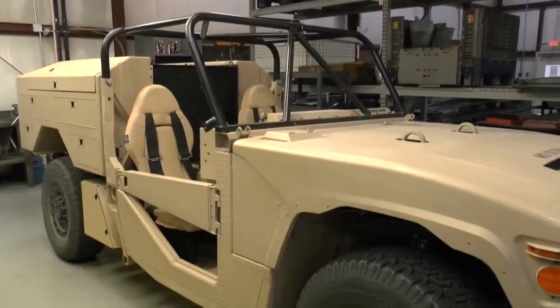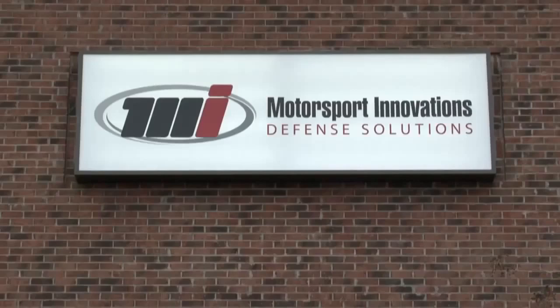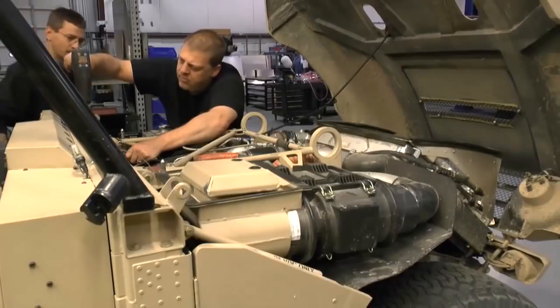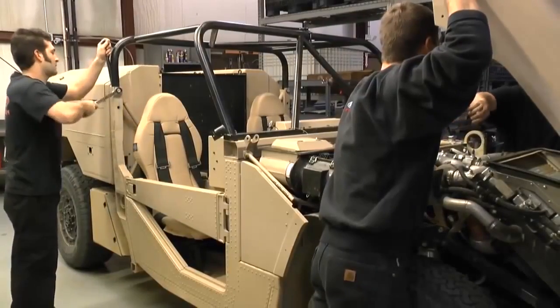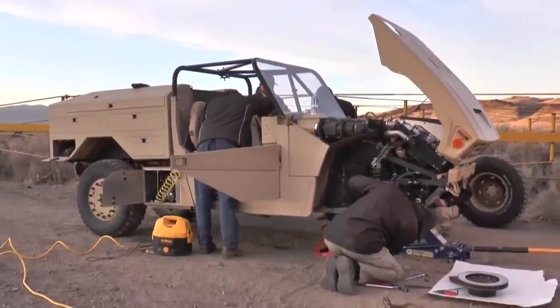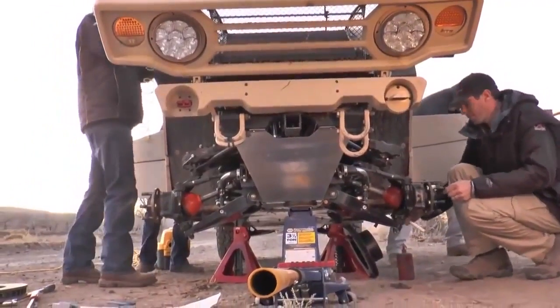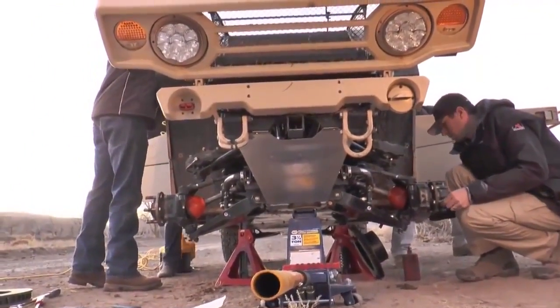The Phantom Badger's tough backbone is courtesy of a small company in North Carolina called MSI, a company better known for its work with NASCAR. For Boeing, MSI engineers enhanced the Phantom Badger's shocks and suspension to take the pounding military customers would dish out.